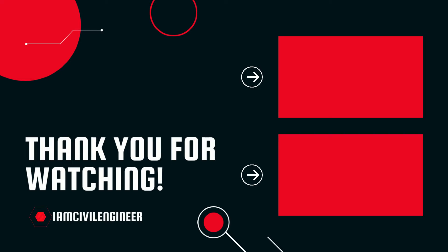That's all about today's video. Thanks for watching. If you've found this video informative, do hit like and share your thoughts below.